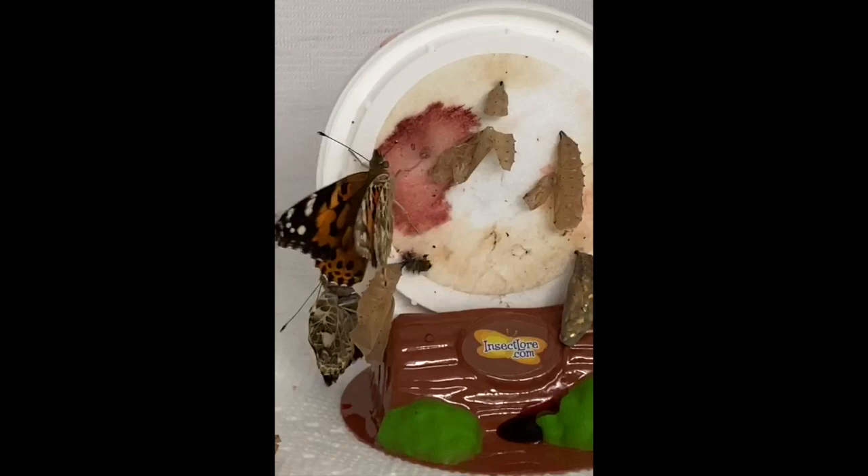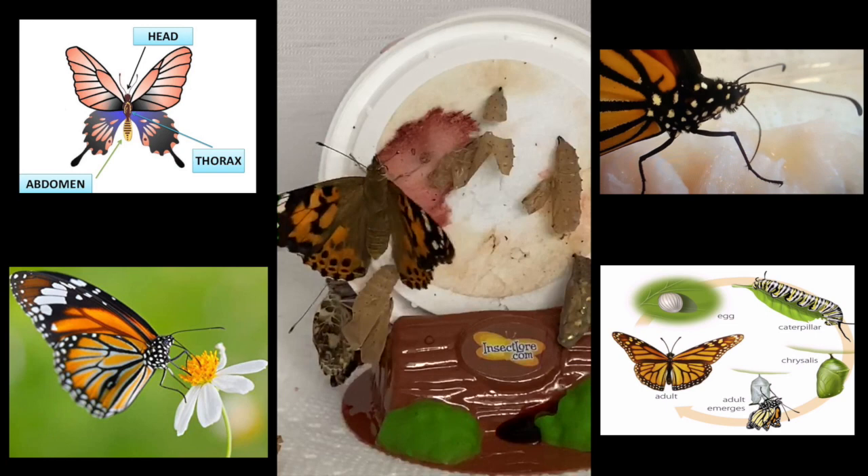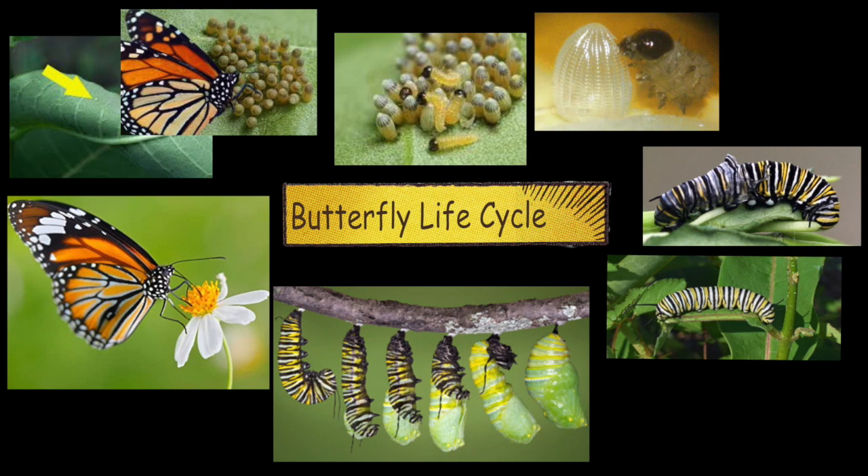The adult butterfly can only drink nectar through a long straw-like tongue called a proboscis. As it flies from flower to flower to get energy from nectar, it's actually helping the pollination process for the plant, just like bees do. I hope you're as in awe of the butterfly life cycle as I am.